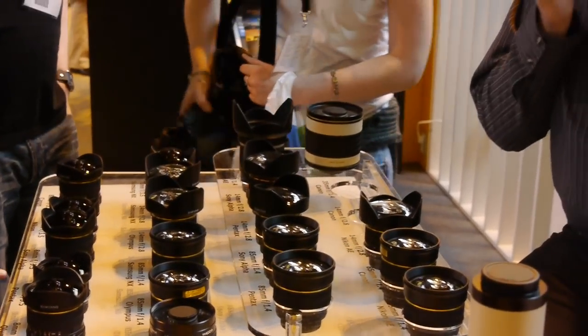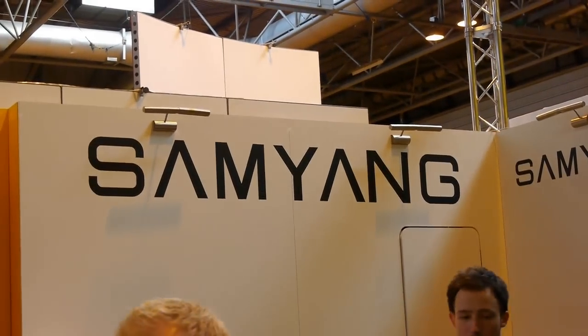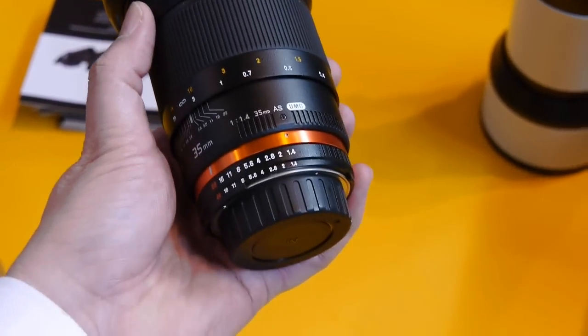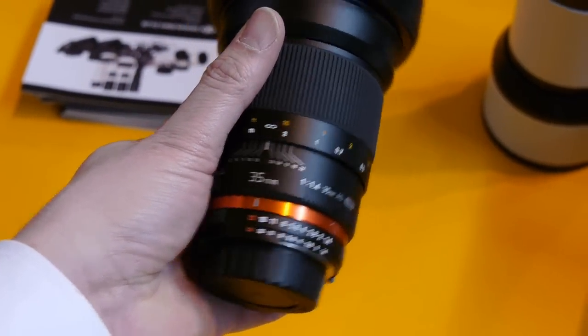This is a Far Eastern manufacturer, although represented by their Polish distributor Samyang, and they make interesting affordable manual focus lenses in a variety of mounts. This is their new 35mm f1.4, a very fast medium wide angle lens which is full frame compatible.